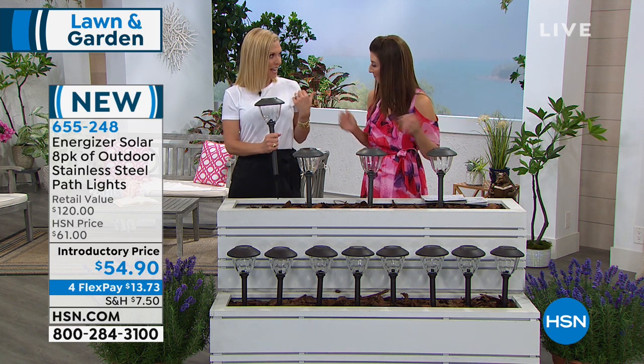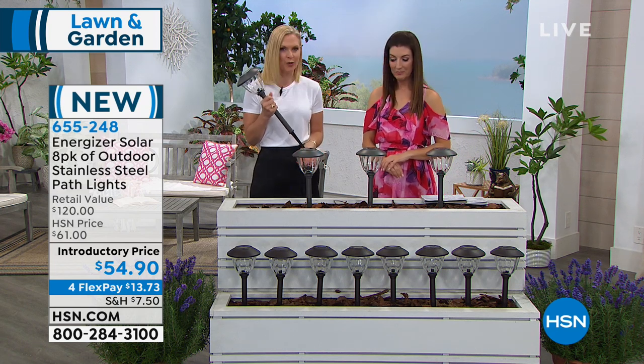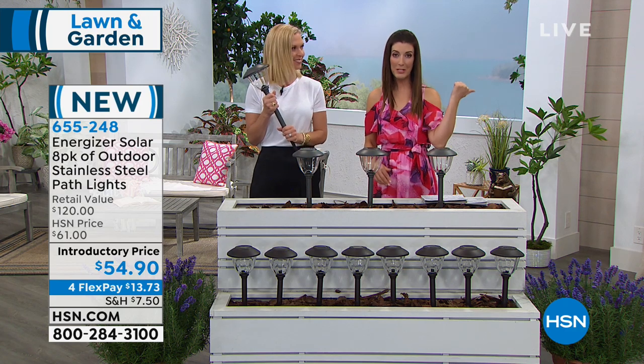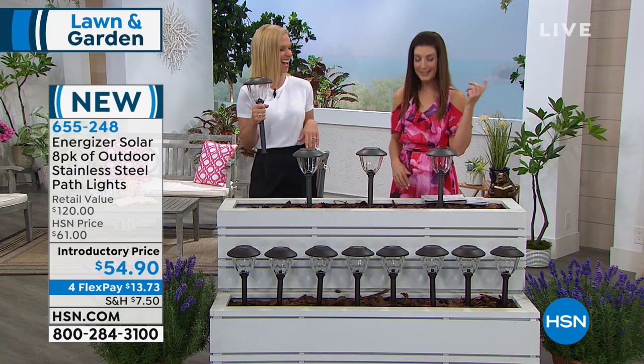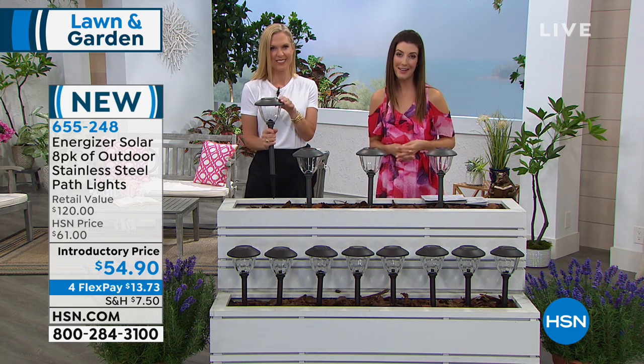Somebody even suggested sticking these in your beach bag and taking them to the beach for an evening out — they're portable and you can take them anywhere you go. Thanks for placing your order. Lock it in quickly on hsn.com.